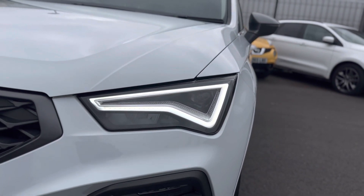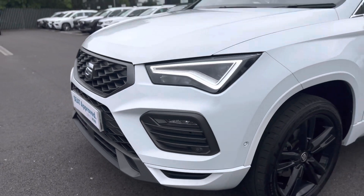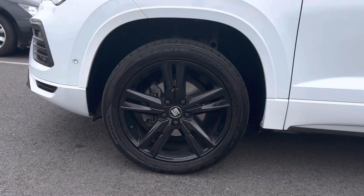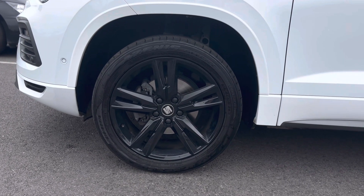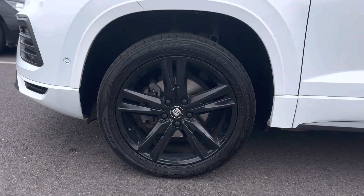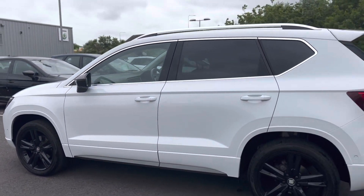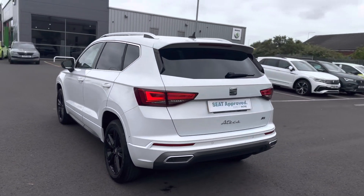As you can see it has the LED daytime running lights and front sensors. It has 18 inch alloy wheels — these ones are slightly different to the normal FR as they've been powder coated gloss black. It also has darker tinted windows.